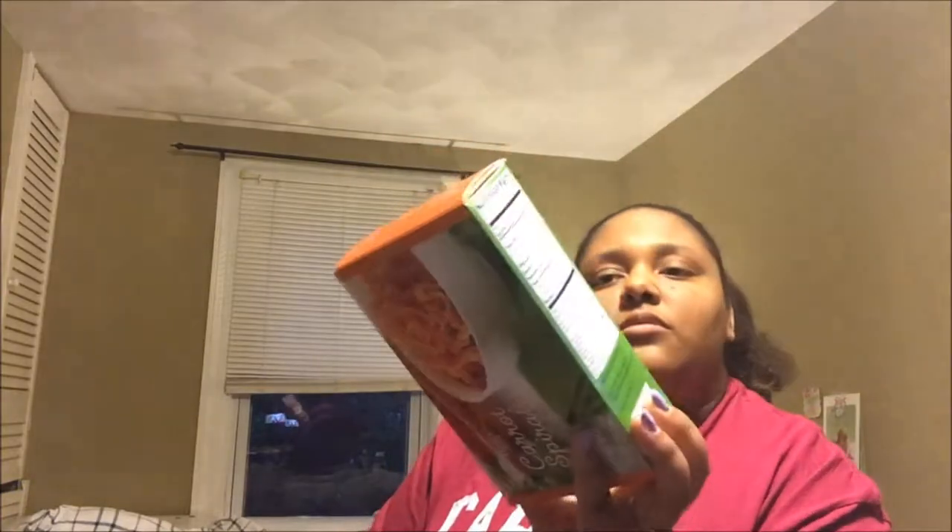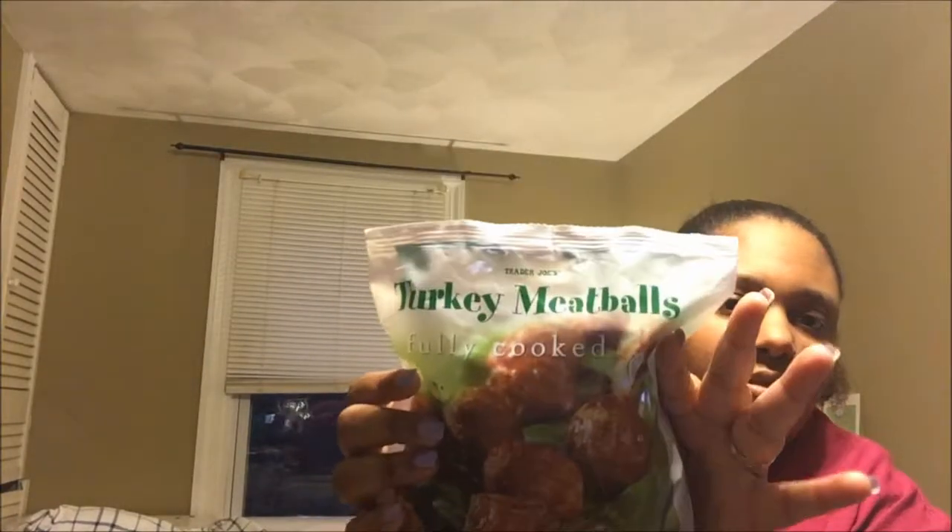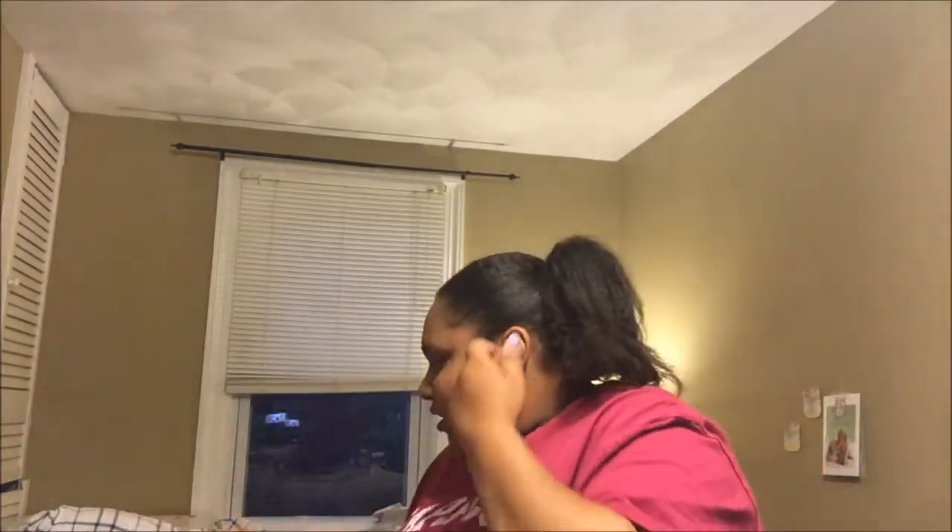I got this one I've never tried before: carrot spirals. It just looks like carrot pasta — they did it for you — and I thought it would be interesting to try as a pasta alternative. To go with it, I got some turkey meatballs, so I thought I could have the carrot spirals with a couple turkey meatballs and some pasta sauce to make a good meal. Or if I'm not feeling the turkey meatballs, I could do some of these eggplant cutlets instead.